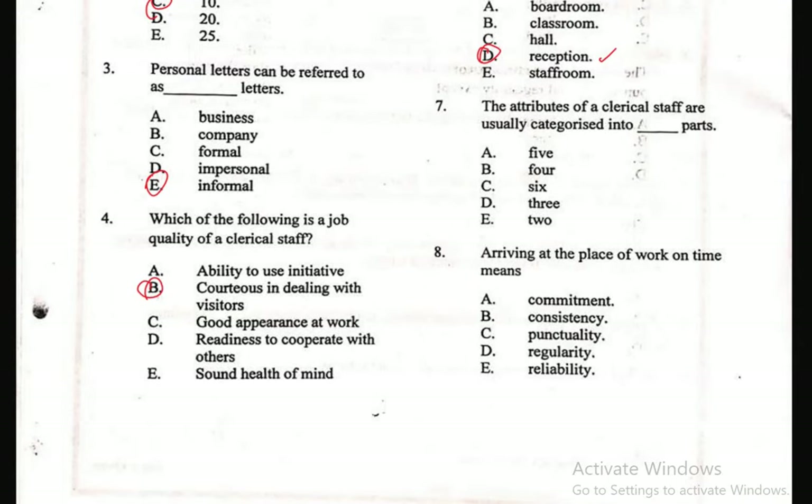Question 7: The attributes of a clerical staff are usually categorized into dash parts — A. Five, B. Four, C. Six, D. Three, E. Two. The correct answer is Two.